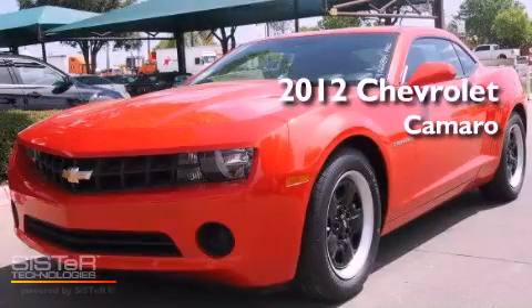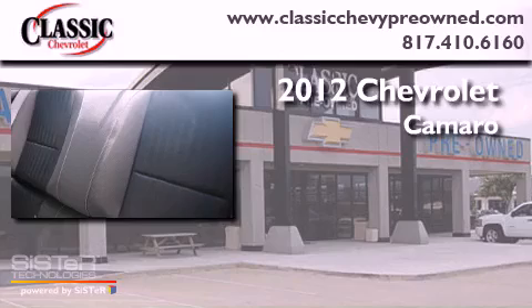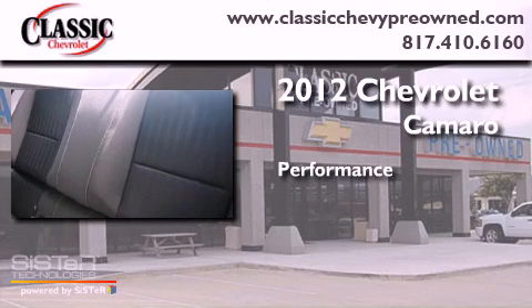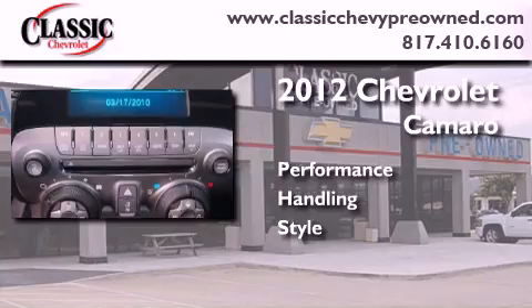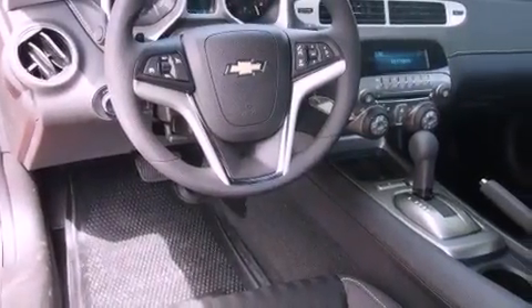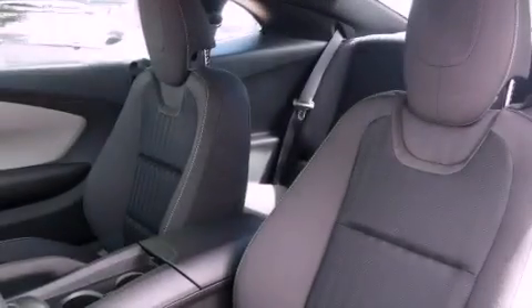This is a brand new 2012 Chevrolet Camaro. Its top features include a limited slip differential, a navigation system, Bluetooth cell phone integration, and a rear view camera.